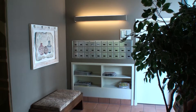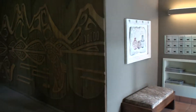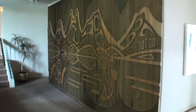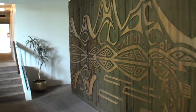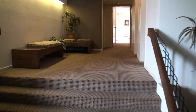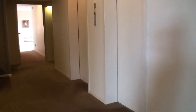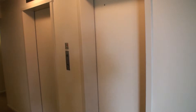We're now on the inside of 2167 Bellevue in beautiful West Vancouver. As you can see, it has a very attractive entranceway, just up a few stairs. Twin elevators, which is very important when you're in an apartment building.